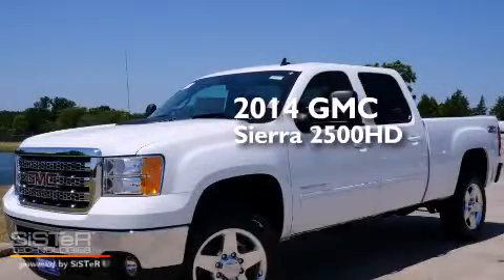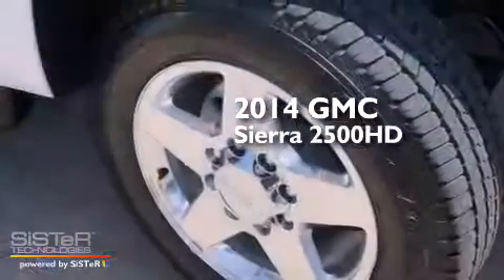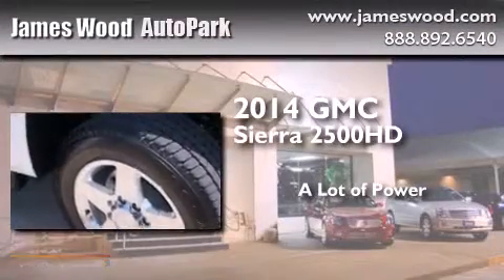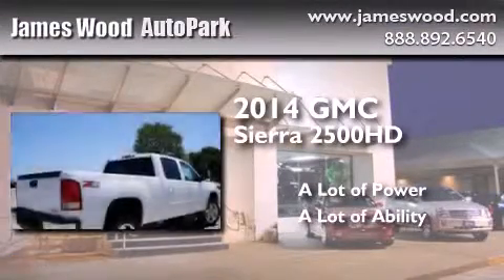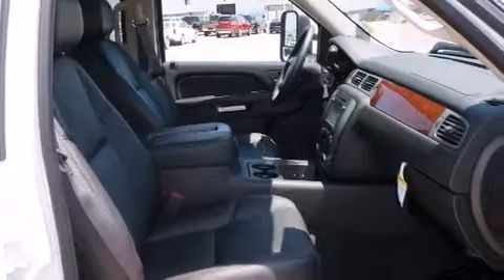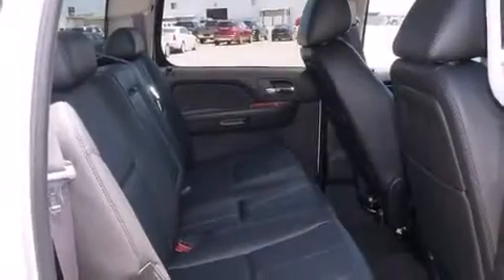This is a brand new 2014 GMC Sierra 2500 HD. Its top features include a navigation system, a sunroof, cooled seats, and a Bose stereo system.